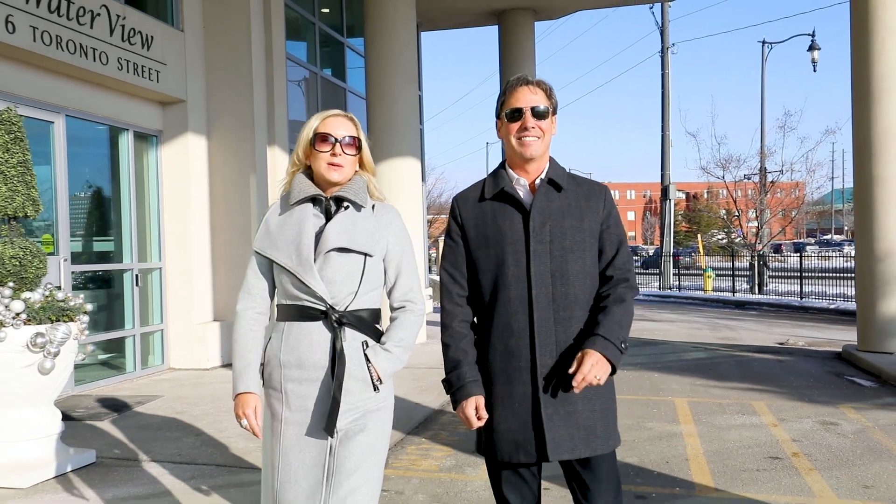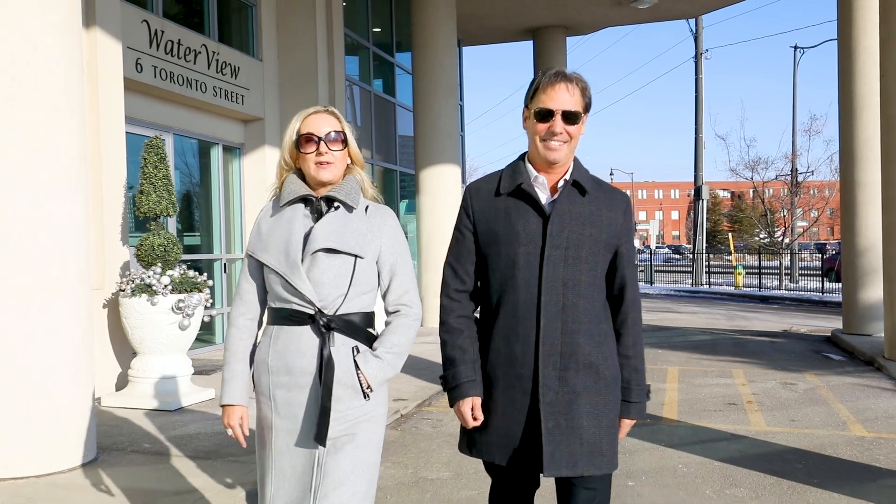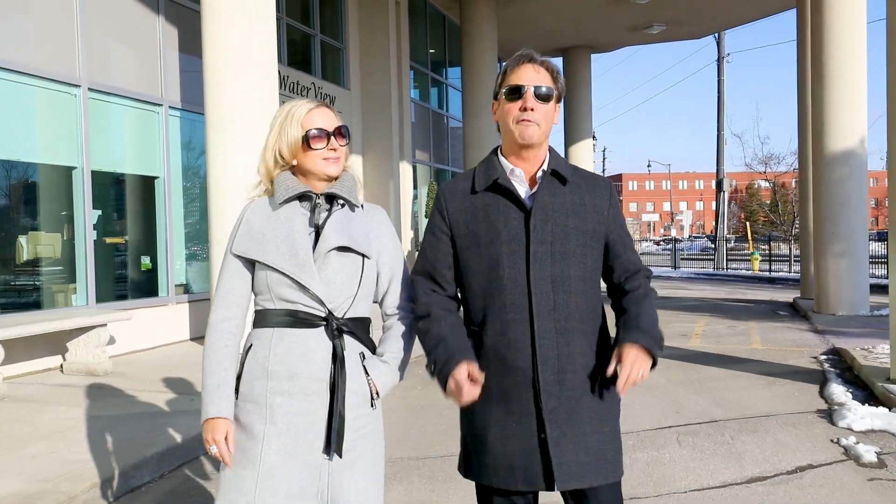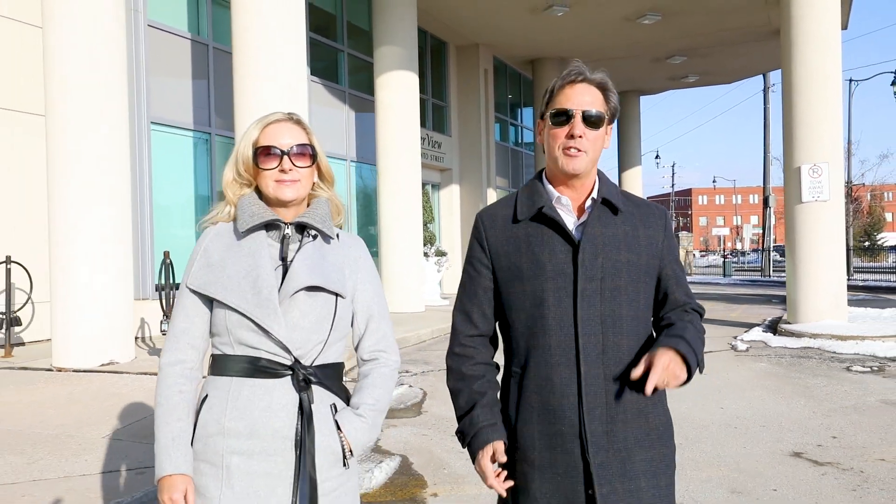Hi, Steve and Julie with the Knowles-Wolsey team. Welcome to our newest listing at 6 Toronto Street, Unit 502. We couldn't be happier to be here on this beautiful sunny day. You're in for a real treat today, folks. We've got a two-story unit on the front and center of this building, just under 1,500 square feet — two bedroom, two bath. But enough about that, let's get inside and have a look.